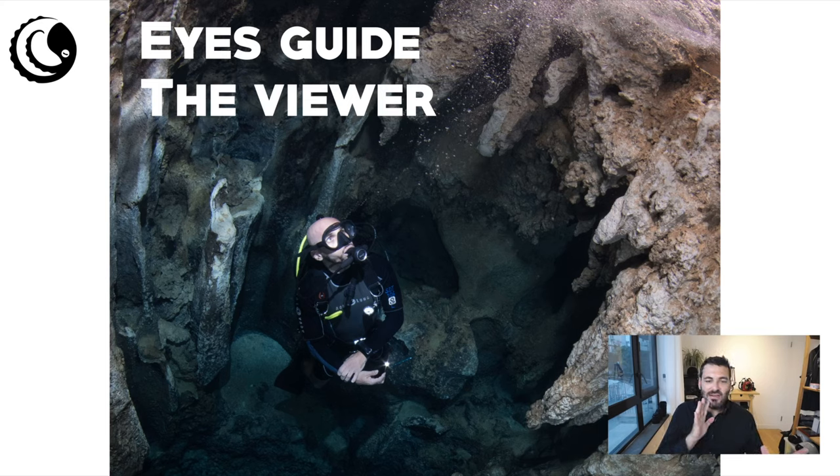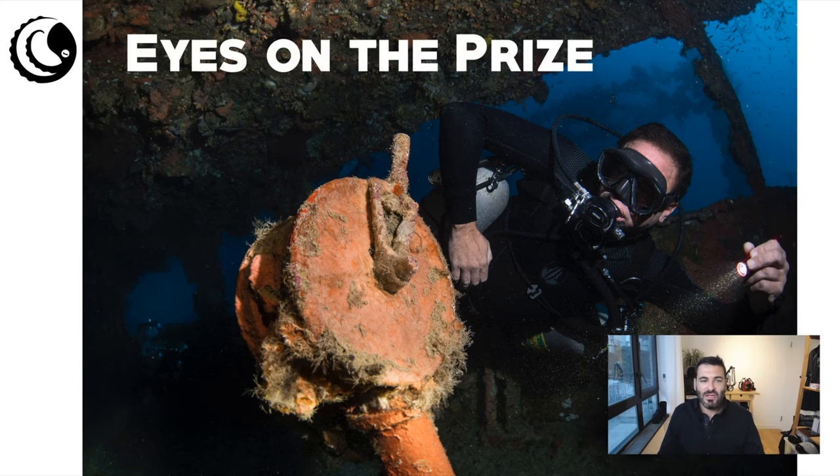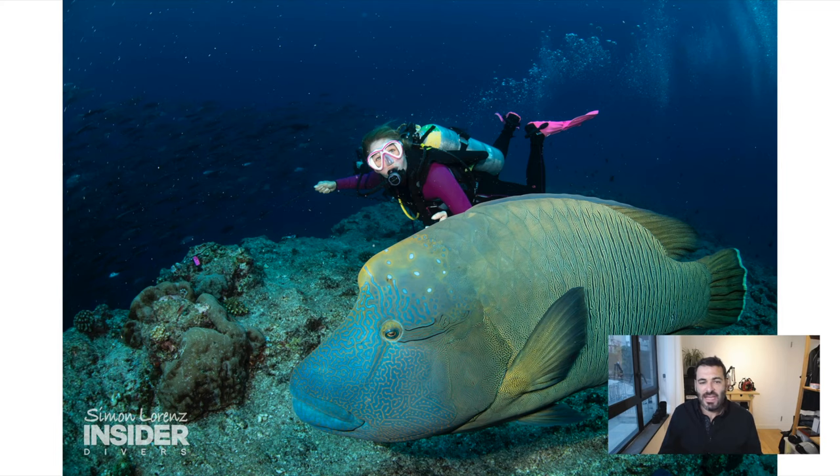The model's eyes help guide the viewer toward the main subject — in this case, stalactites. When you are a model, you want to help the viewer look in the right direction. On the Nippo Maru in Truk Lagoon, the diver should look at the telegraph rather than the camera. Looking into the camera or somewhere other than the subject is absolutely wrong. Looking at the subject is what makes a good photo.